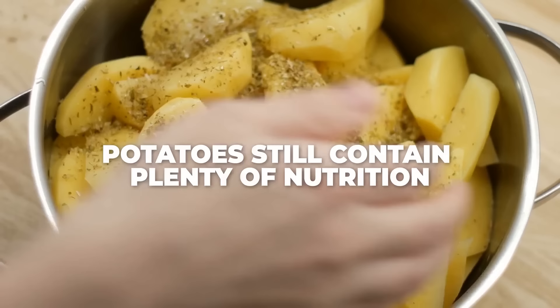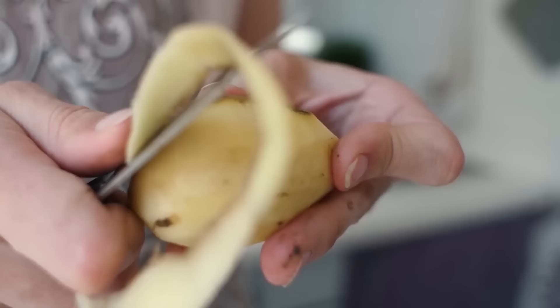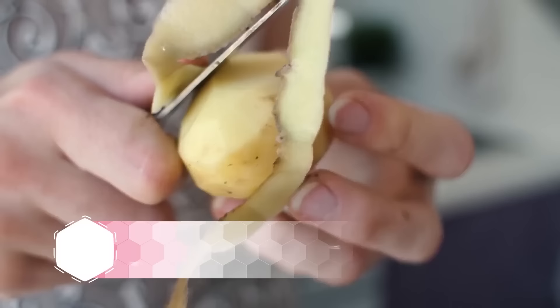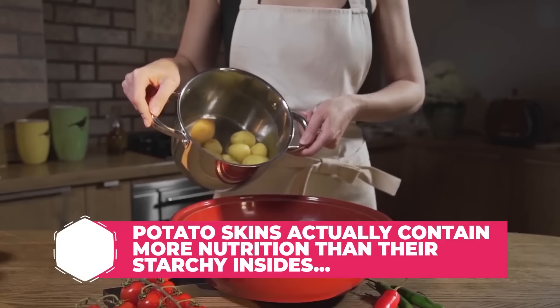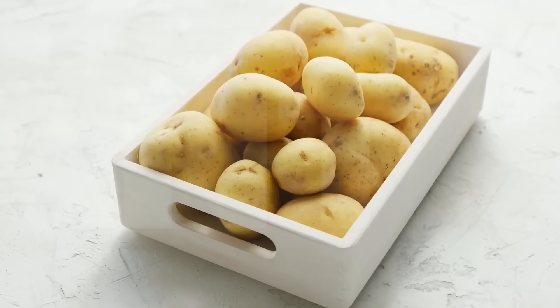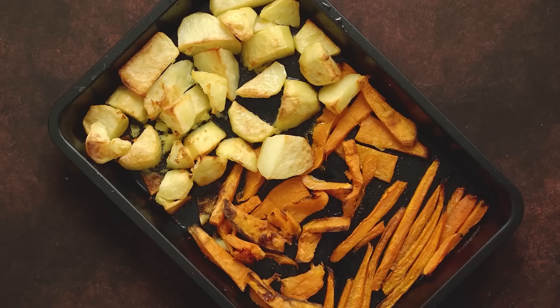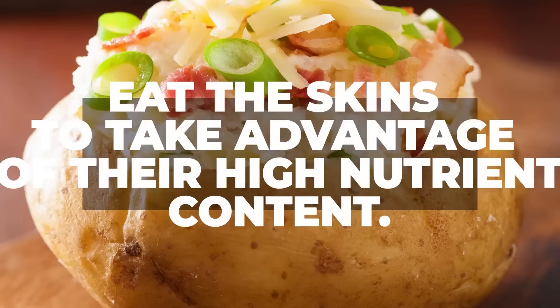That's right, potatoes still contain plenty of nutrition — from potassium, to antioxidants, to vitamins C and B6. Plus, potato skins are a good source of fiber. In fact, pound for pound, potato skins actually contain more nutrition than their starchy insides. And yes, potatoes, particularly white potatoes, are considered to house possibly the highest quantity of starch in the veggie world. But remember, most of this is resistant starch, which actually aids in digestive health and won't spike your blood sugar. So white potatoes can still have a place on your plate, but like with most foods, you'll want to keep your portions in check, and make sure to eat the skins to take advantage of their high nutrient content.